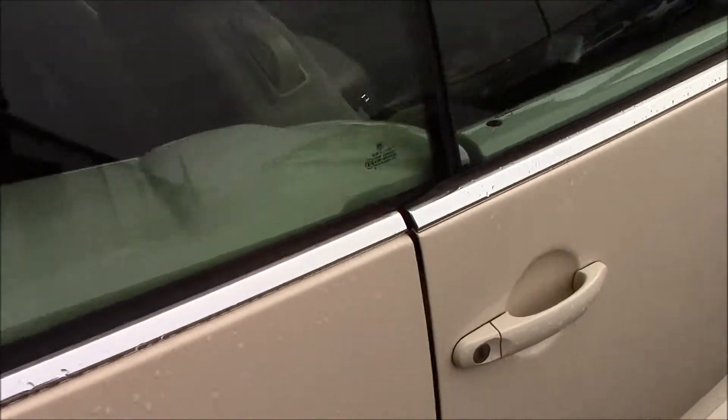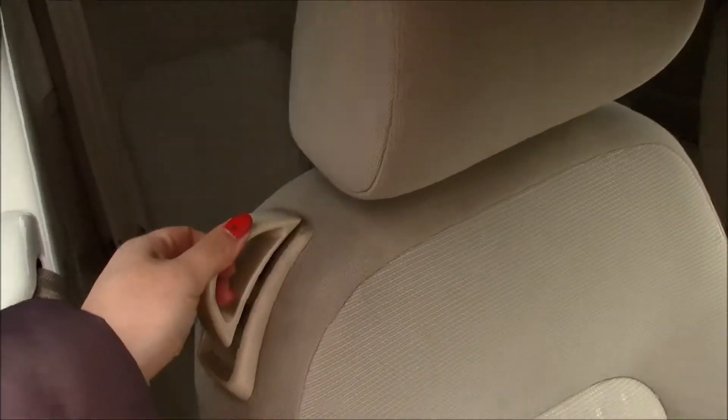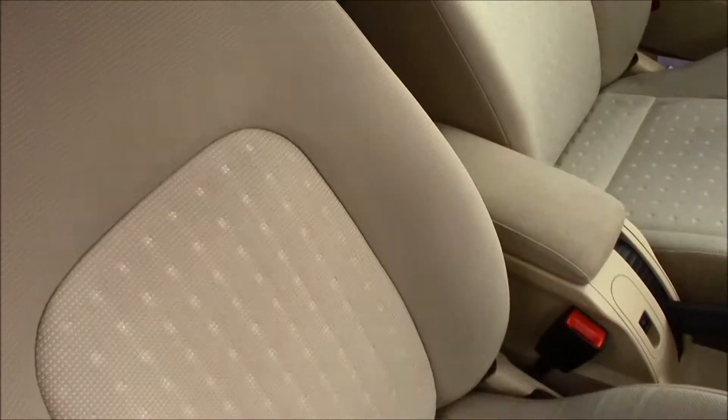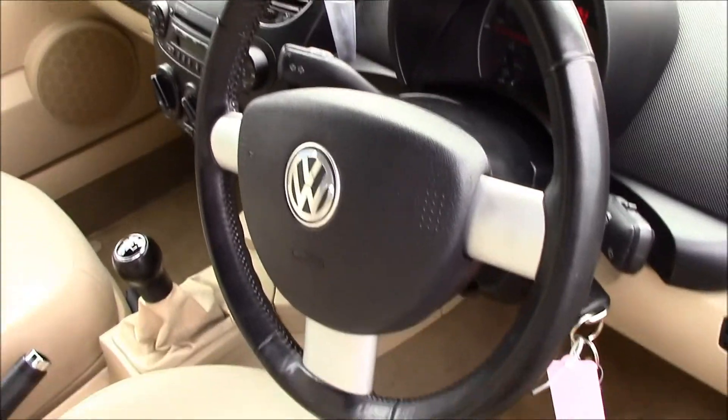Moving inside the vehicle, you'll be able to see that we have beige cloth seats in really good condition, right at the back and at the front as well. And a leather steering wheel.